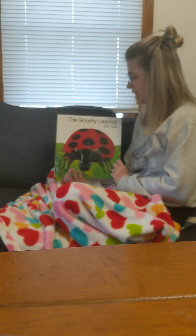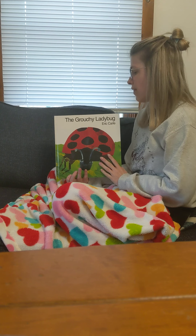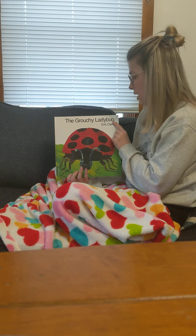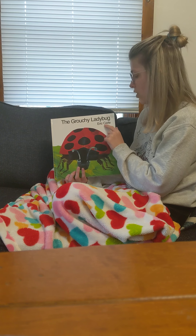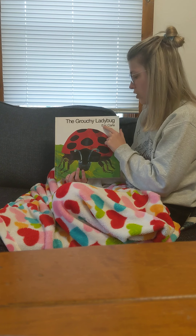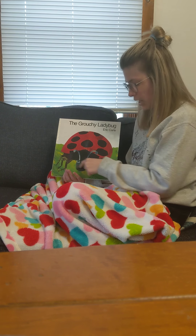Today is Wednesday, and this is going to be the third time we are going to read The Grouchy Ladybug. The author is Eric Carle, so he wrote the words. Eric Carle is also the illustrator, so he drew the ladybug and the grass.